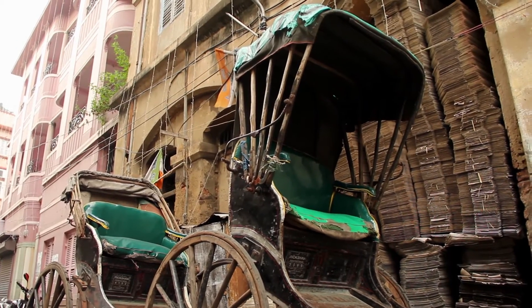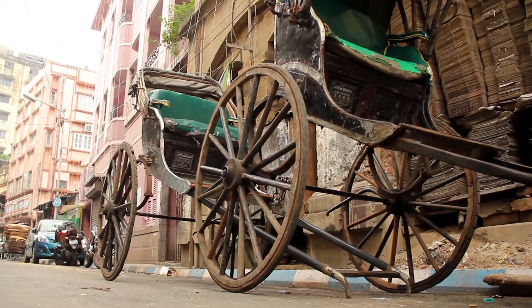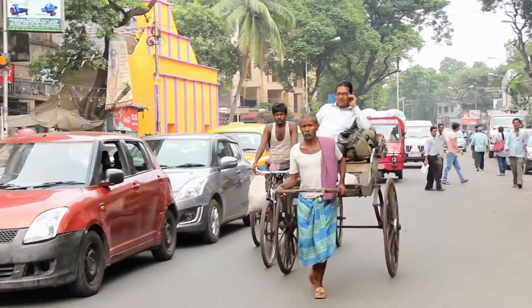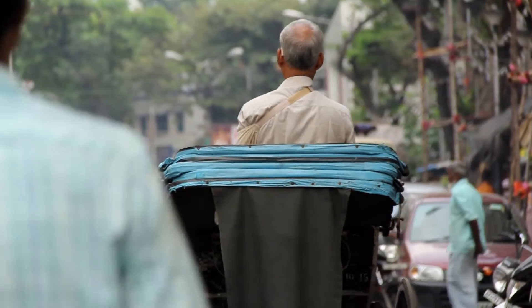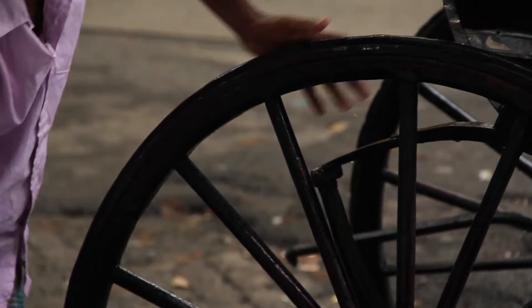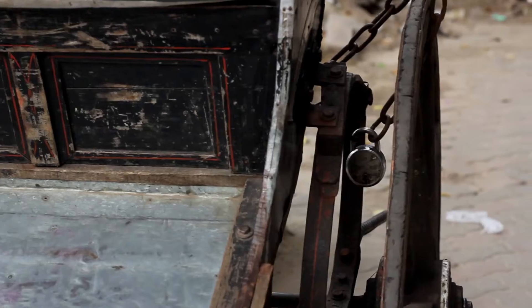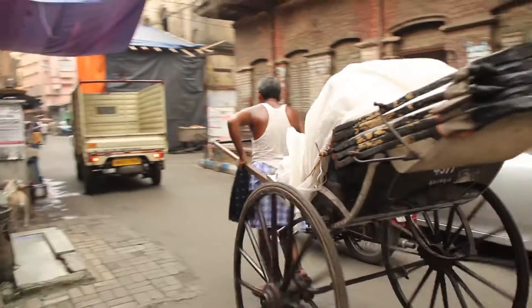Around 1914, Tana rickshaws were first introduced on the lanes of Kolkata, which they have not left ever since. They are like the ambulance of common people, available 24-7. In Kolkata, a rickshawwalla's day starts early in the morning at 5 o'clock and ends by late in the evening through a schedule of strenuous labor at daytime.